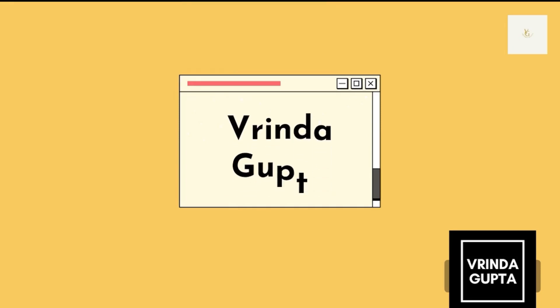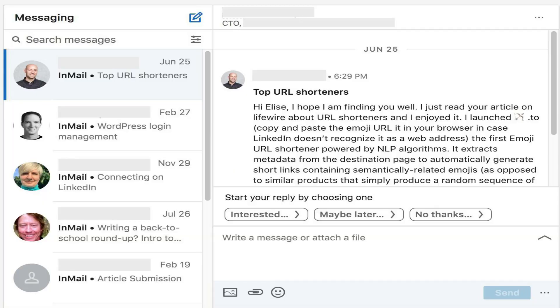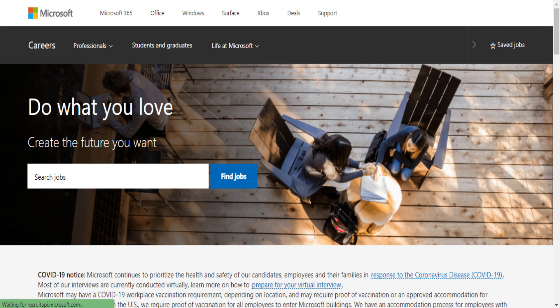First of all, I received a message on my LinkedIn profile from a recruiter at Microsoft who told me about this opportunity and asked for my resume. I told her I was interested and forwarded her my resume. She liked it, my resume was shortlisted, and she applied for a referral on the Microsoft career portal, where I had to fill out the Microsoft Engage opportunity.